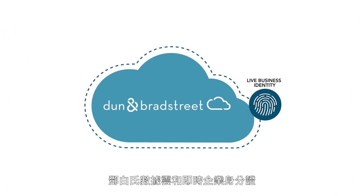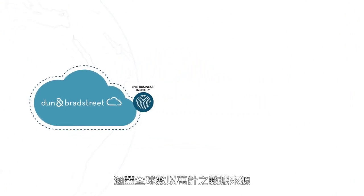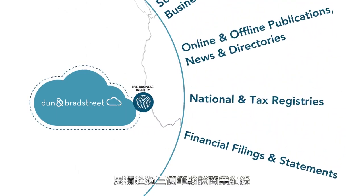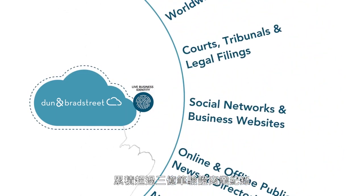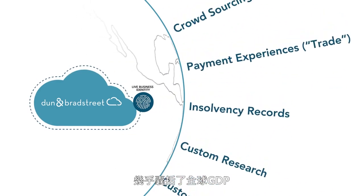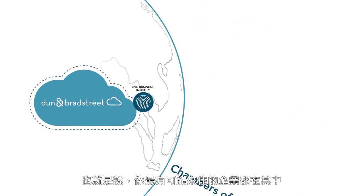The Dun & Bradstreet Data Cloud and our live business identity can help. Curated from tens of thousands of global sources, the Dun & Bradstreet Data Cloud comprises over 300 million verified business records covering companies that make up the vast majority of the world's GDP, meaning the companies with which you most likely do business.